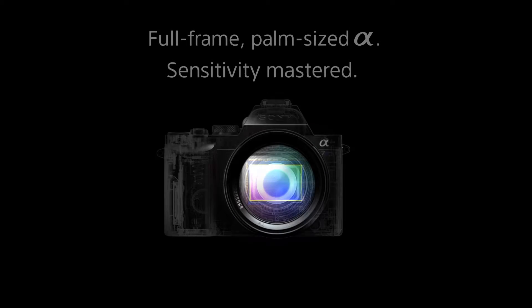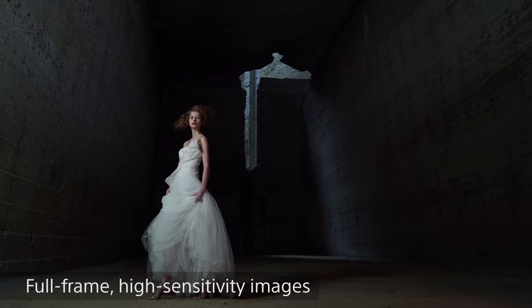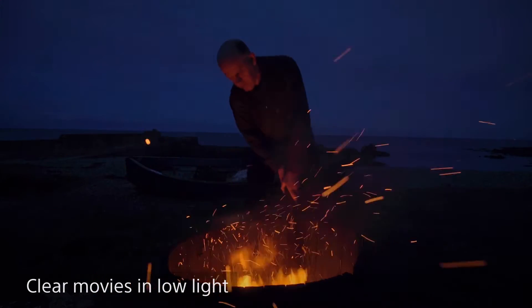The Alpha 7S integrates a 12.2 megapixel full-frame sensor. For stills, ISO starts as low as 50 and goes up to 409,600. For movies, ISO starts at 100 and goes all the way to 409,600 — and the camera will actually exceed expectation levels of low-light quality at these different levels.